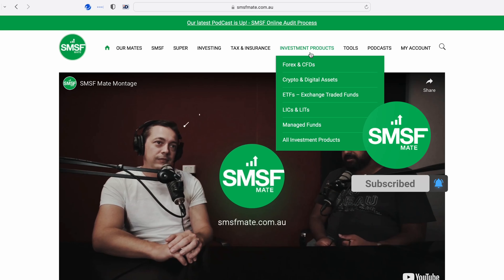Hi guys, welcome back to the SMSF Mate website. Today I'm going to show you how to find the top performing ETF for the last one year.